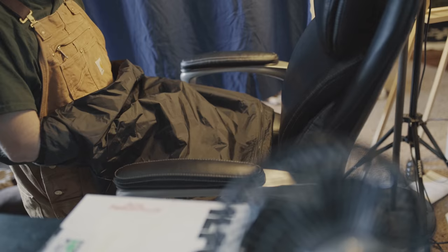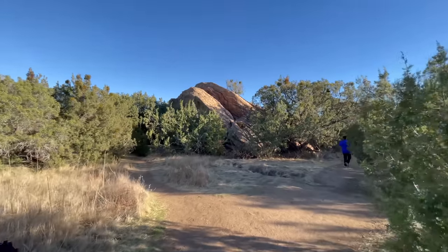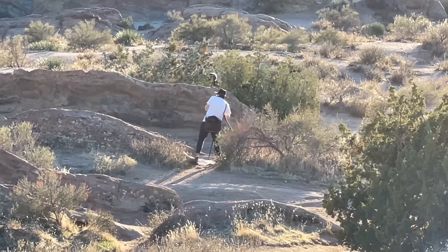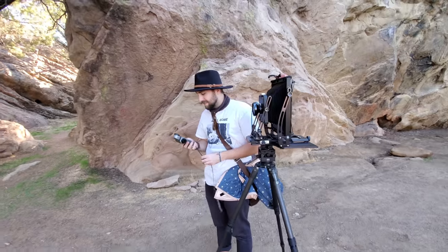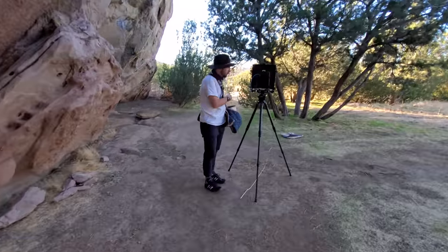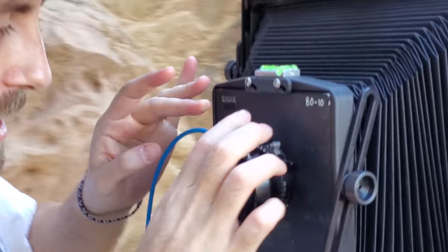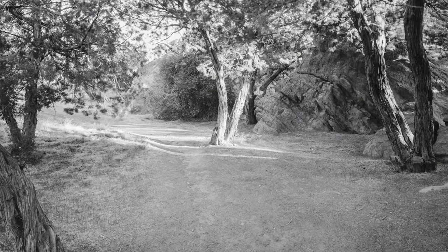With that out of the way, now's the fun part — let's go shoot. I loaded up my 8x10 and hit the road. We headed out to the desert, but our original spot had been compromised as there were a lot of people there, so I just shot 8x10 instead.